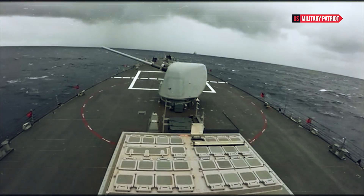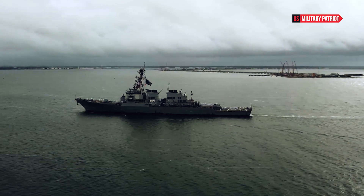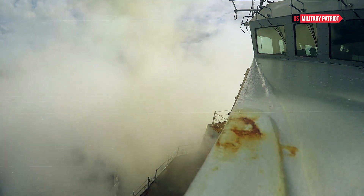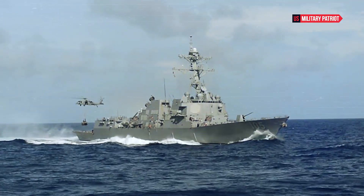In this comprehensive analysis, we delve into the various facets that make the USS Milius a true powerhouse on the high seas, exploring its design, armament, propulsion systems, electronic warfare capabilities, strategic importance, and more.